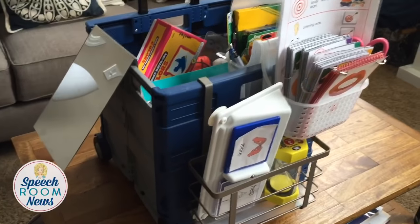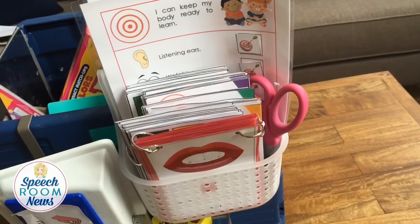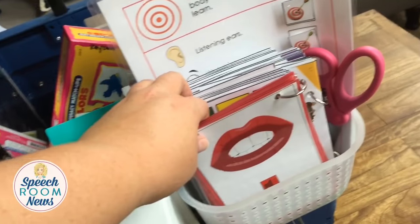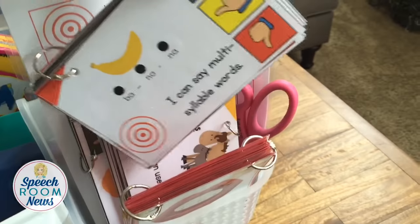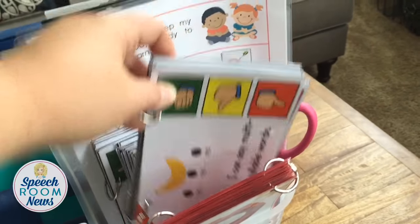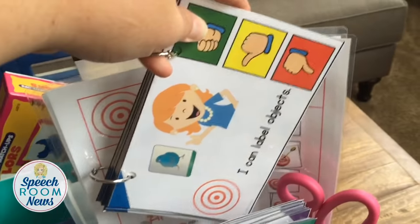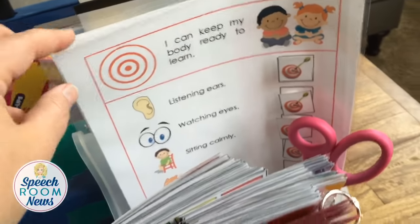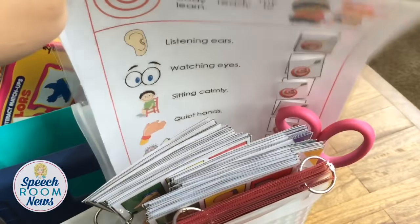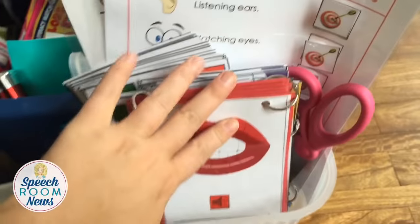All the other pieces I have attached to it are from Target. On the very front at the top I have this shower caddy. In the front half it has my learning targets and visual cues — these are speech sound cues from my TPT store. There are learning targets for every different area: articulation, phonology, grammar, fluency, social skills, and language. I can have this open when working with a student and help them self-assess. I also have a behavior learning target and a speech schedule in here.